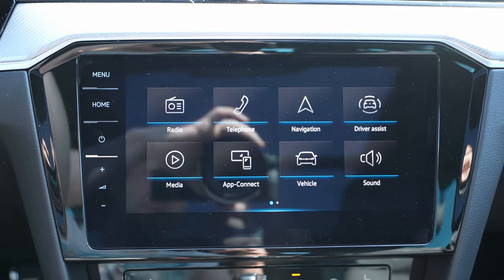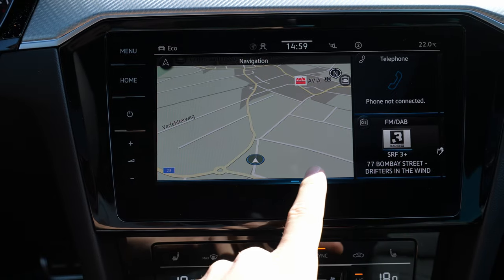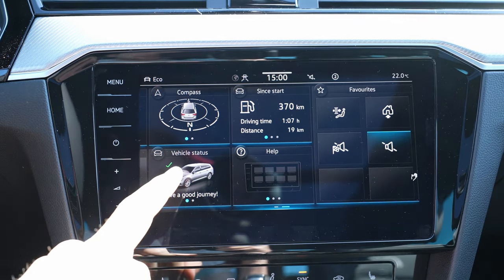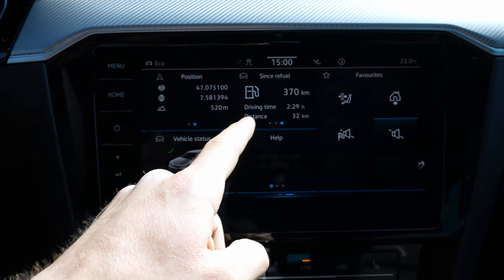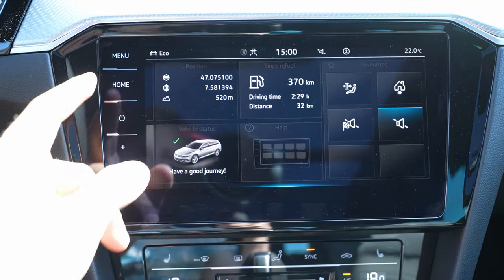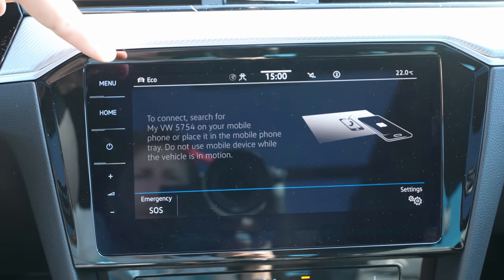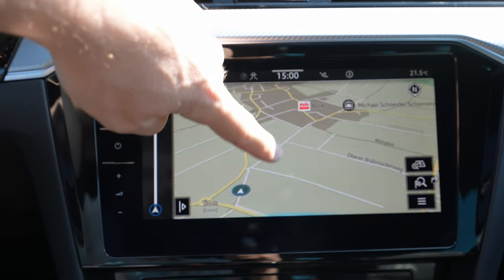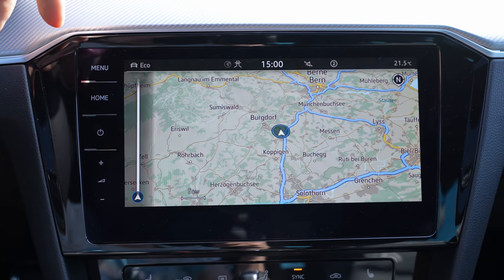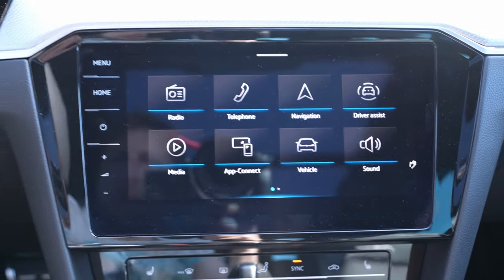The multimedia system features a 9.2-inch display. On the home screen you have navigation, telephone, and media. On the second page: a compass, fuel consumption data, and customizable favorite buttons. In the menu you have: radio, telephone — connect via Bluetooth — and navigation, which is the latest from the Volkswagen Group. It works really well with minimal lag — one of the best. Easy to use, easy to set destinations, and once set, works perfectly. You can see your route on screen.